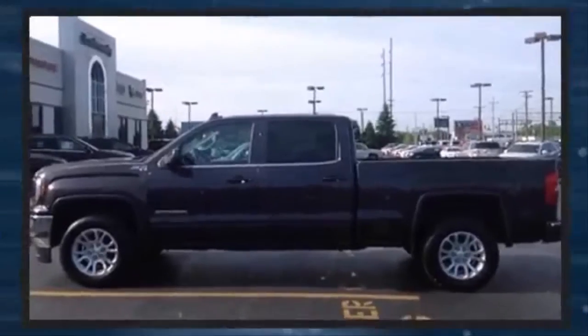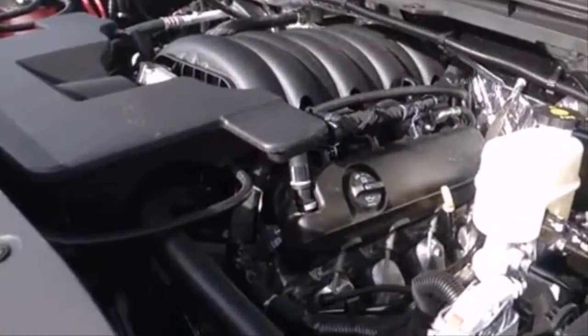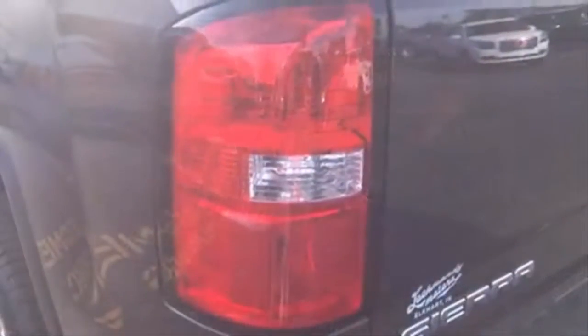You'll always appreciate maximum visibility. Enjoy your favorite music via the stereo system, which includes a CD player with MP3 capability and six speakers enhancing the audio experience throughout the interior.